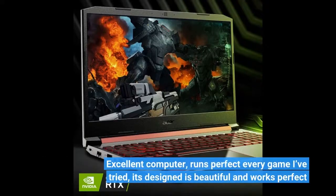Excellent computer. Runs perfect every game I've tried. It's designed beautifully and works perfect.